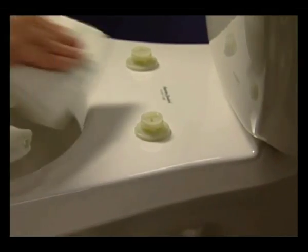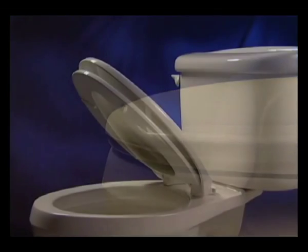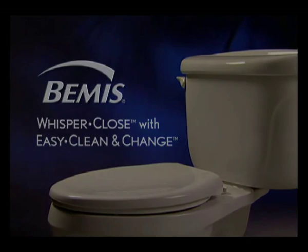Isn't it time to make a few of the little things in life just a little bit easier? That's why we created Whisper Close with Easy Clean and Change, another innovation from Bemis.